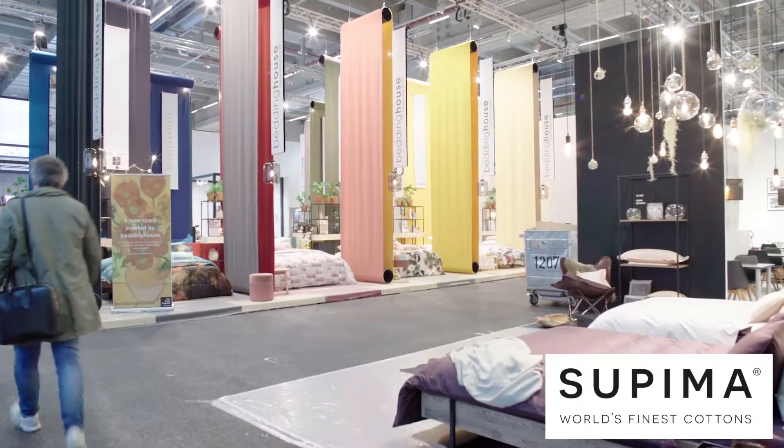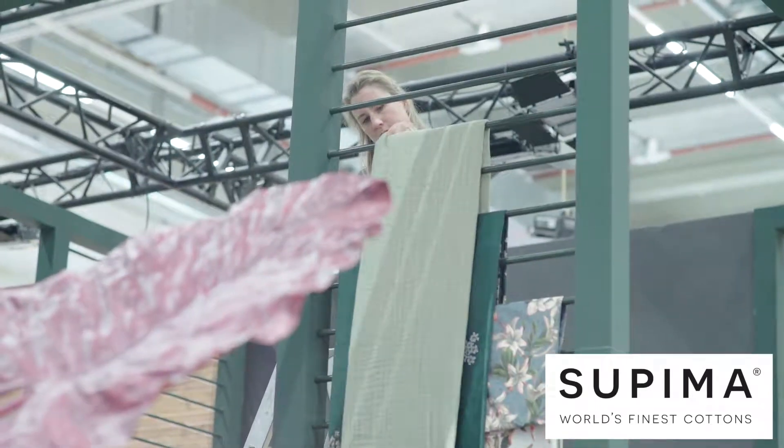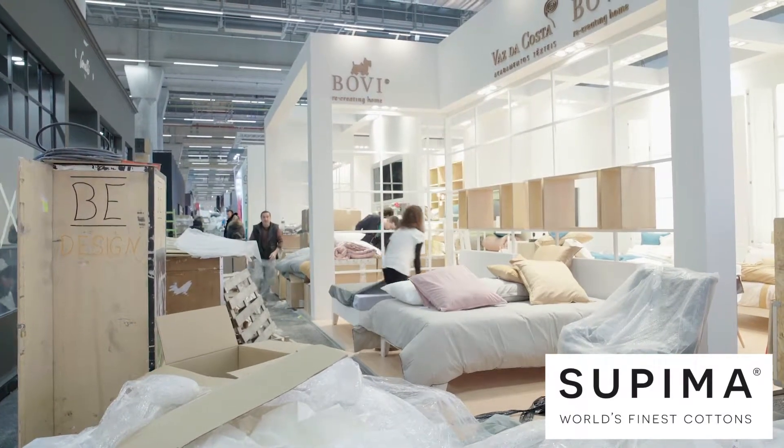Who's in the new Hall 12? Well, bedding and bath textiles producers who had been in halls 8, 9, and 11 — and these are mostly companies that are focused on private label production.